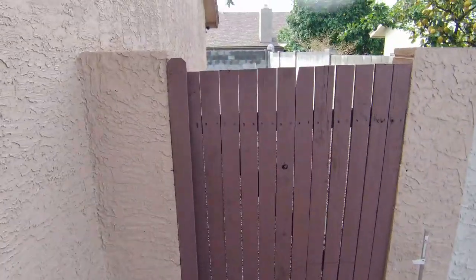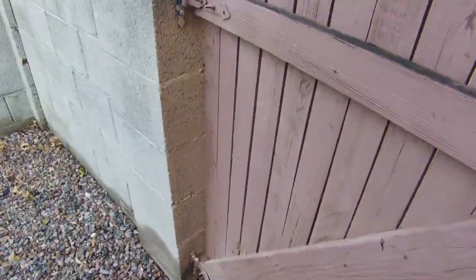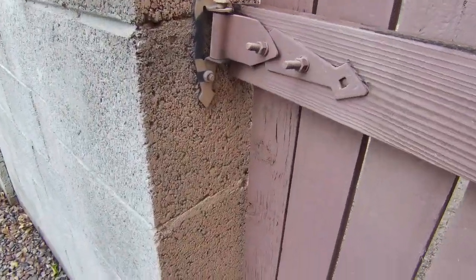Heading to the gate. Looks a little sloppy, seen better days. There's the latch — but she's just loose. Hinges are old and worn out. Simple things though.